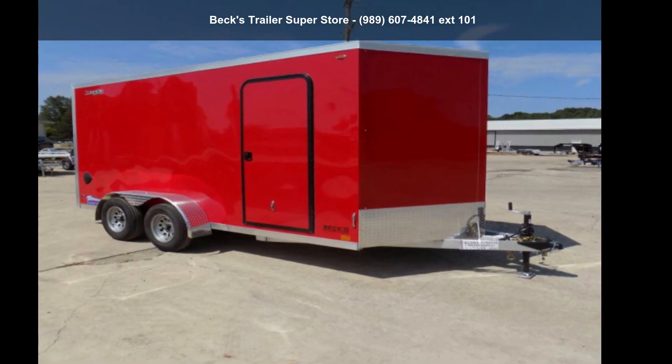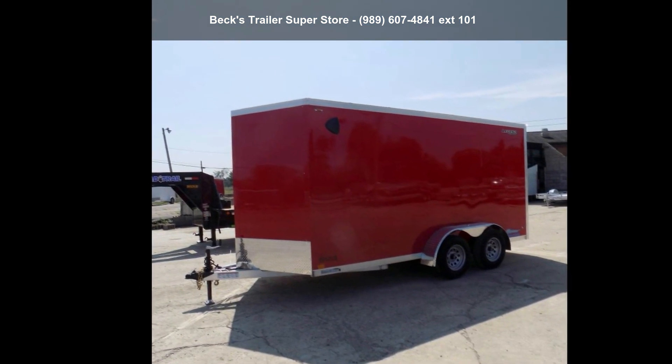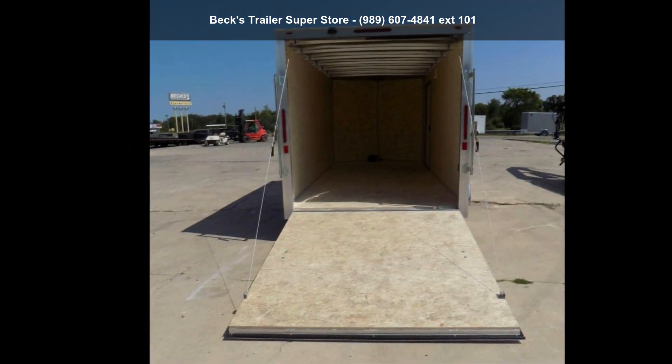Check out this Legend Trailer's 2022 TB7X16T835. If you are looking for a reliable trailer, this may be the one. Quality construction is an important factor when considering a trailer purchase.